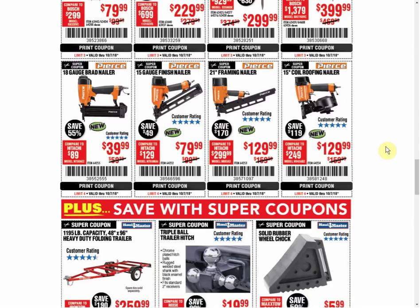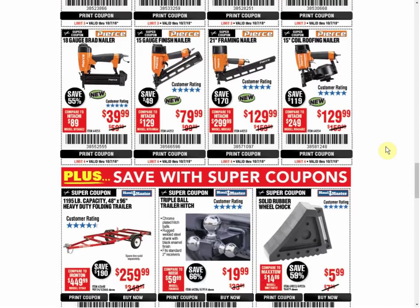The Brad Nailer - that's the first coupon we've seen. The Finish Nailer right next to it - also the first coupon we've seen. The Framing Nailer is the only coupon and always the same price. The Roofing Nailer is the only coupon available and it's always the same price.